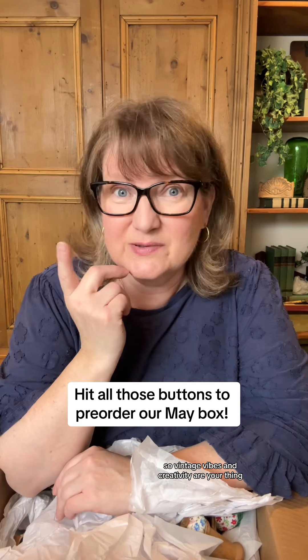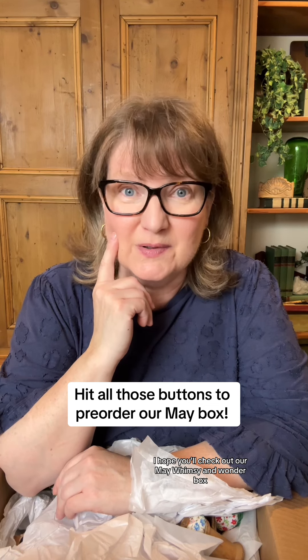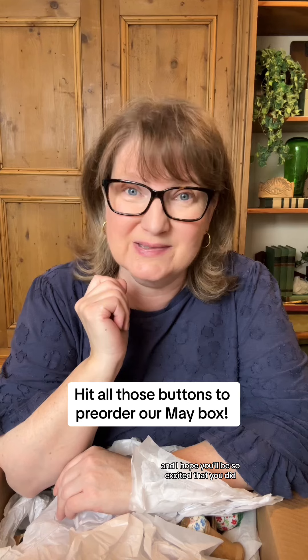We're trying to help you deck out a little corner of your creative space in a way that makes you feel excited to be there. I kind of want to show you all of them, but I don't want to ruin the surprise either. Just know — whatever your color, we got it in here. So if vintage vibes and creativity are your thing, I hope you'll check out our May Whimsy and Wonder box.